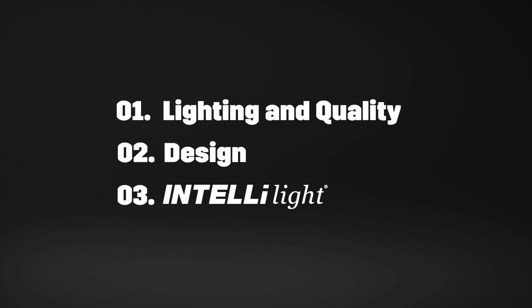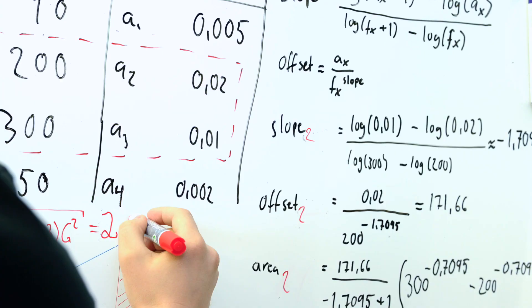IntelliLight was not only made for construction machines, but can also be used for port material handling. One thing is for sure: lighting is much more complicated than what you think it is, because light is physics.